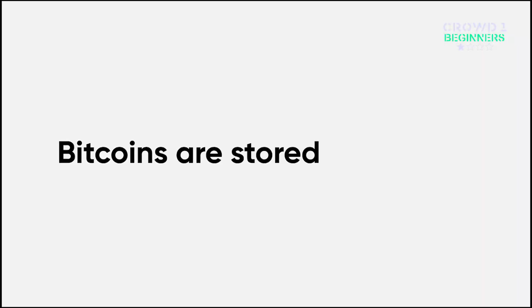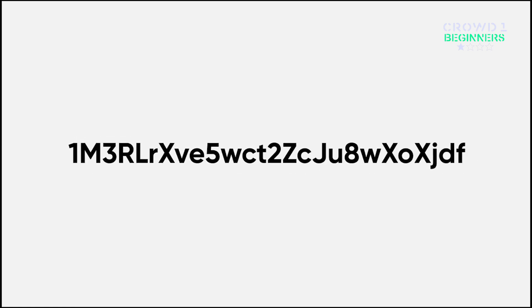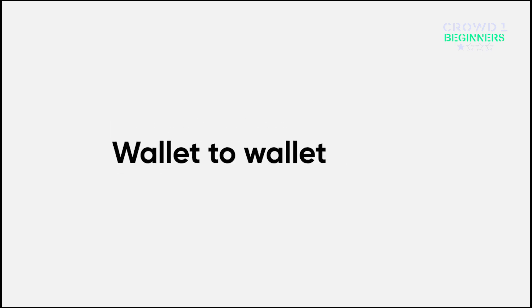Your Bitcoins are stored in a wallet. This wallet has a unique set of numbers and letters, also known as your key. Since there isn't an institution controlling your money, Bitcoin can be transferred from wallet to wallet in seconds.